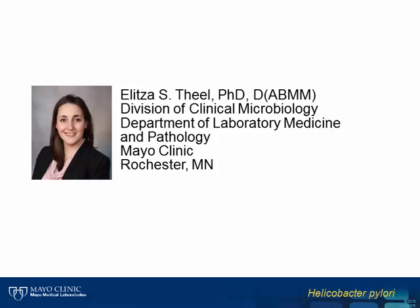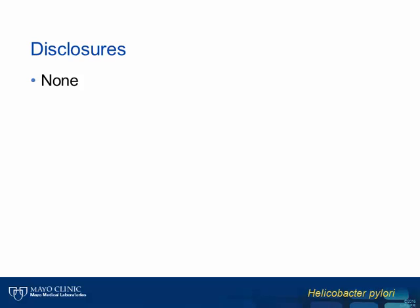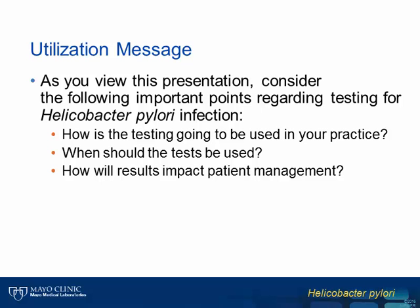Thank you for the introduction and to those of you listening to the presentation. Of note, I have no relevant disclosures. As you view this presentation, consider the following important points regarding testing for Helicobacter pylori infection: How is this test going to be used in your practice? When should the test be used? And how will results impact patient management?